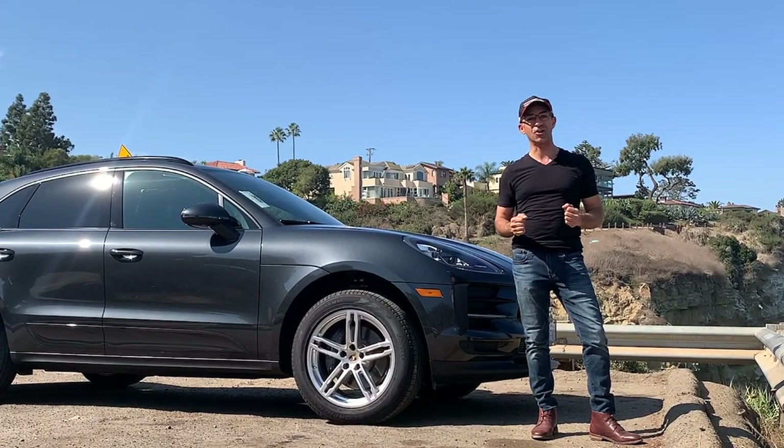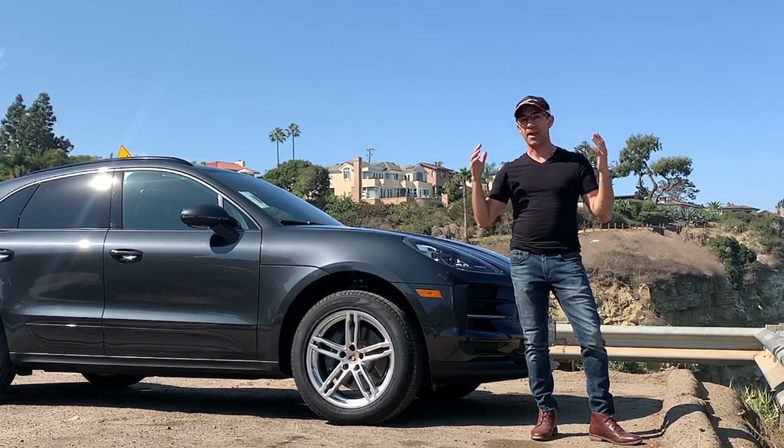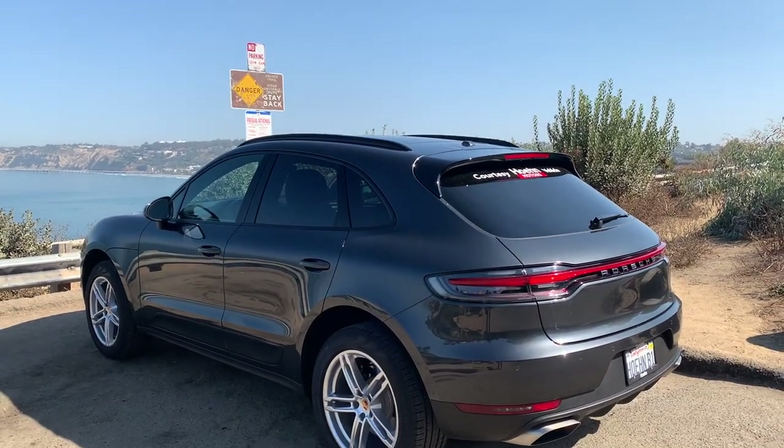Good morning, ladies and gentlemen. Thank you so much for joining me for another episode. In today's episode, I'm going to be reviewing the 2020 Porsche Macan.